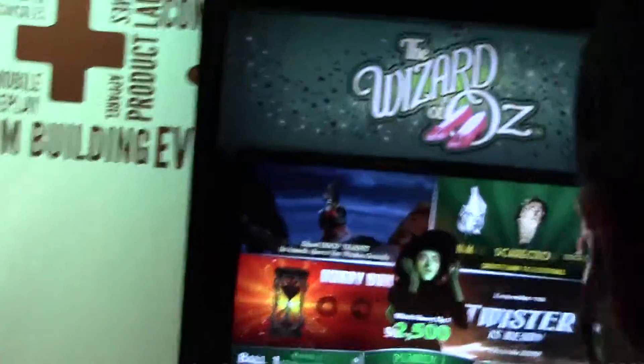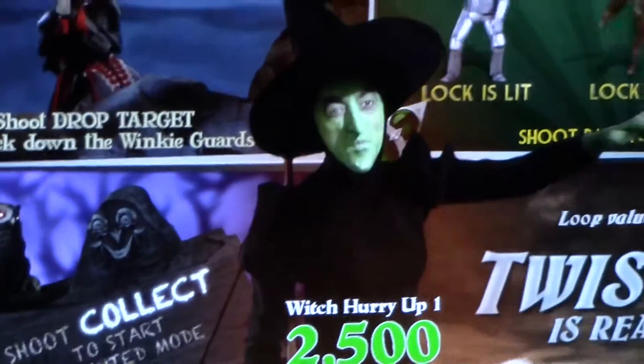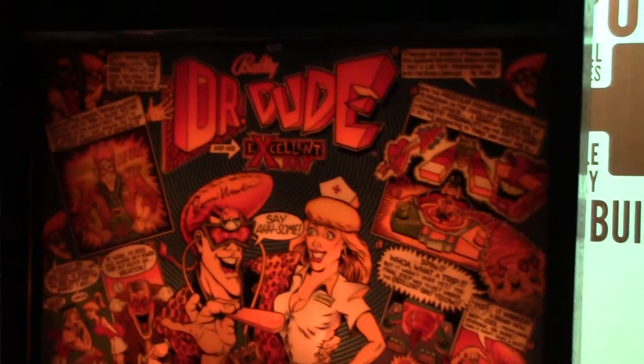And here we have a brand new pinball machine called The Wizard of Oz. It's in nice HD graphics, it's very nice. Over here we have Dr. Goo, which is a very old machine.